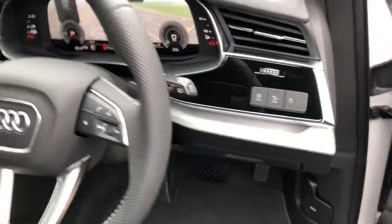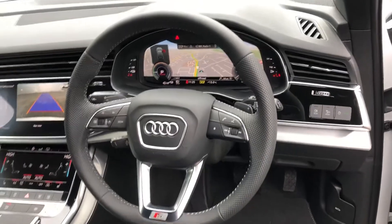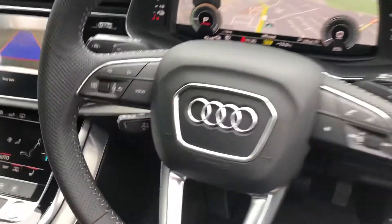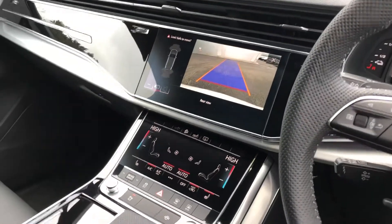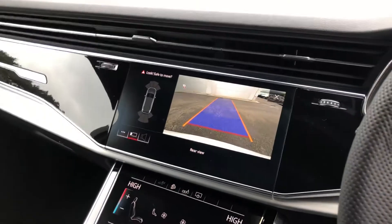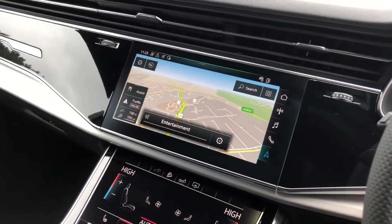Automatic headlights and wipers with the multifunctional perforated leather S-line steering wheel. Cruise control with speed limiter, Audi's virtual cockpit, dual touchscreen MMI display with the rear view camera display, and a full sat nav system.